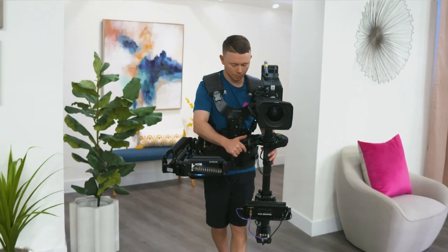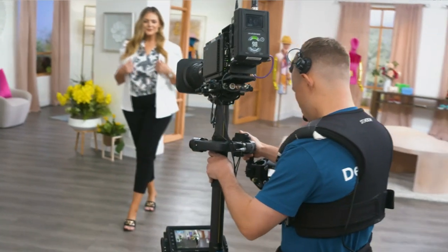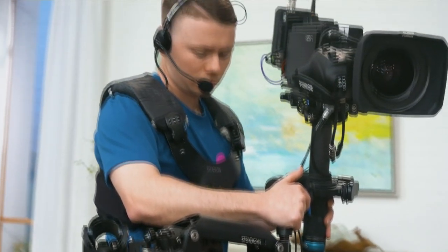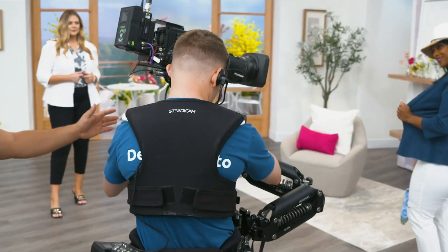What I do every single day, especially as a Steadicam operator, I'm always looking to bring dynamic angles and creative looks to a show. And I'm always thinking to myself, if I was a customer, what do I want to know about this product? And I try to emphasize that.